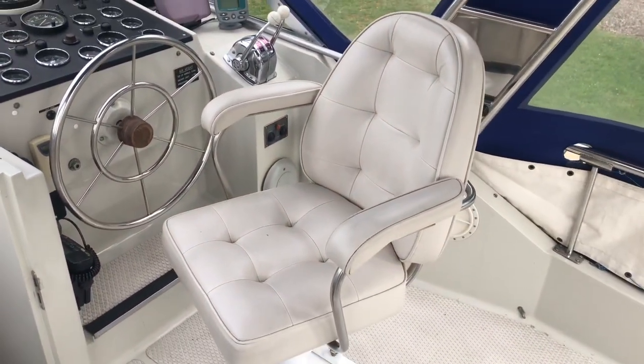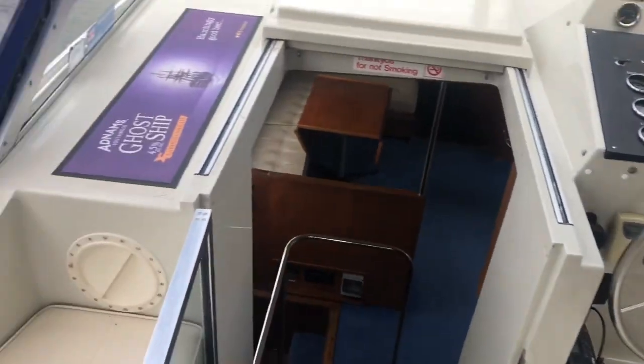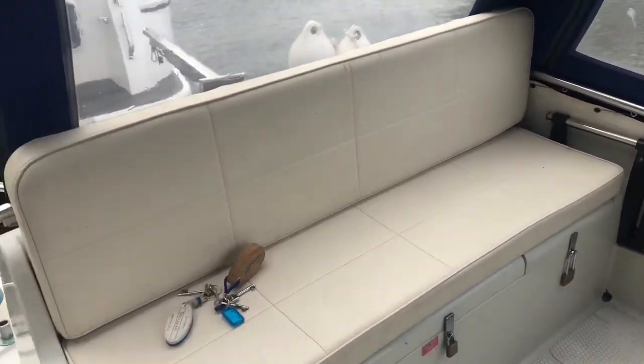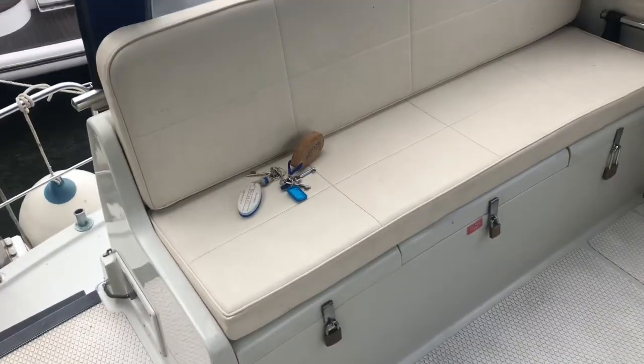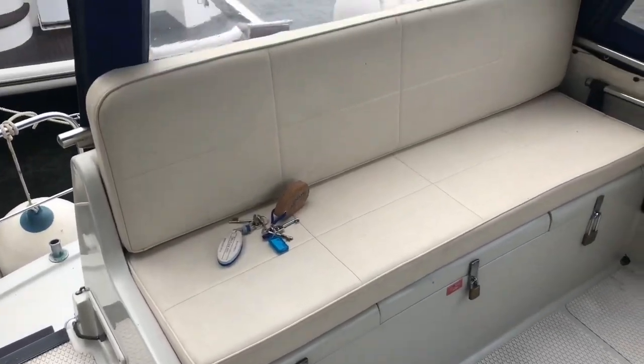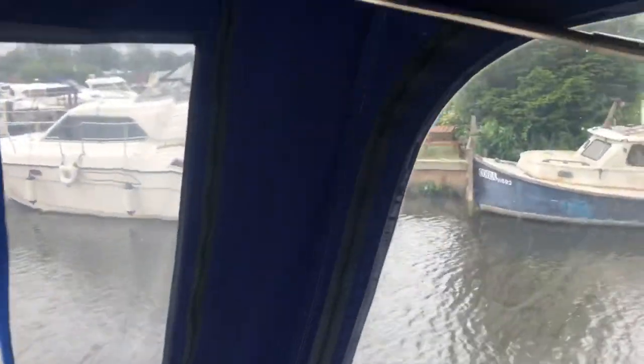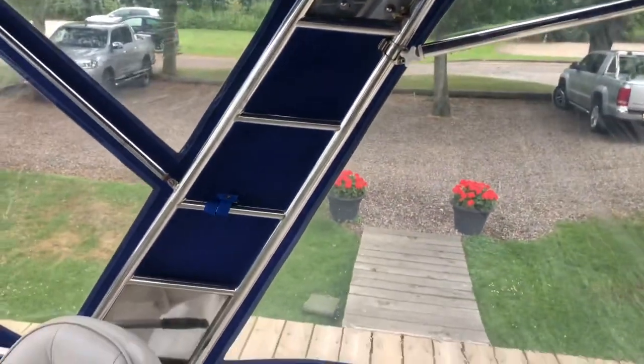The hull is pretty good — original but in really good order. A later boat with the moulded back seat. The canopy is in nice condition, not new but in good order.